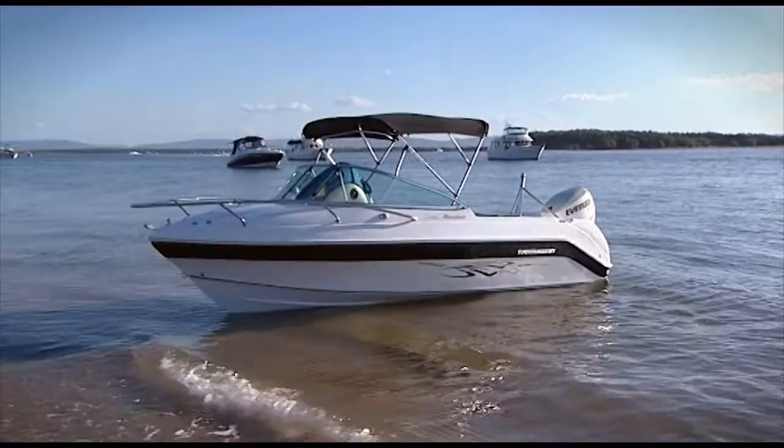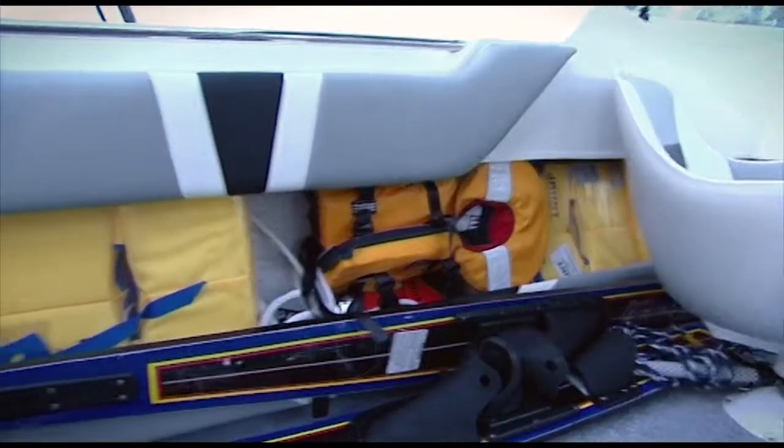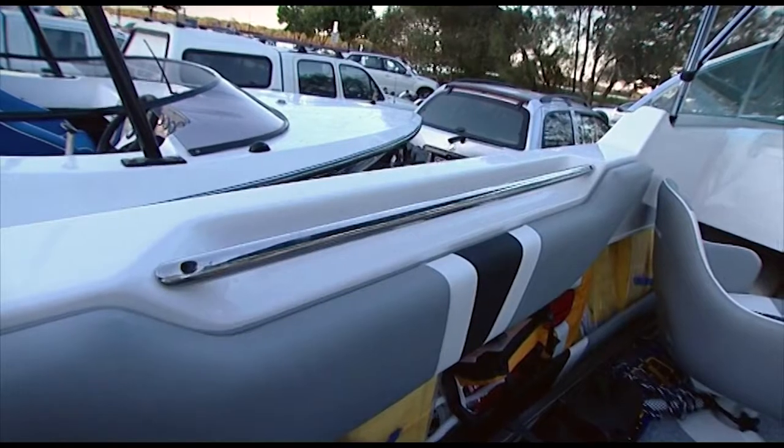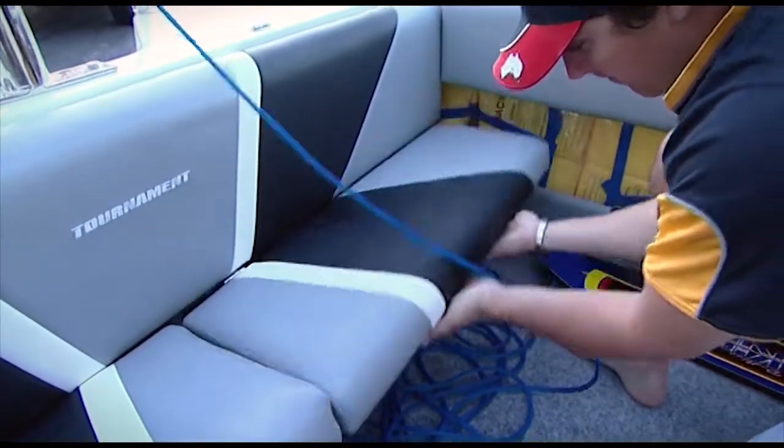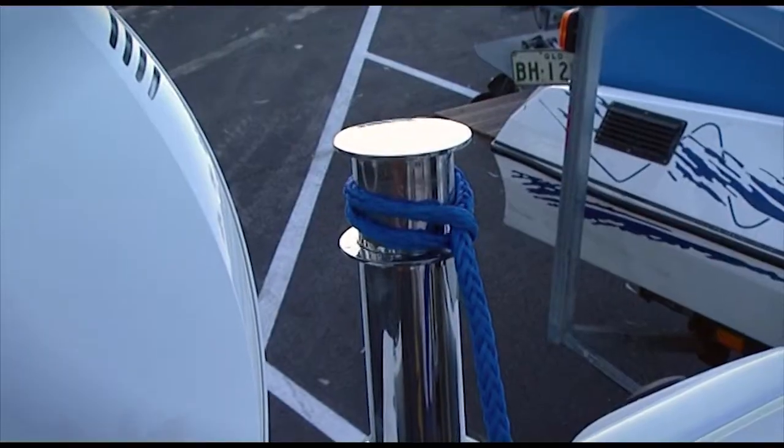Other features include a versatile bimini to keep the sun off, padded side combings, stainless steel grab handles, comfortable split folding rear lounge, ski pole and much, much more.